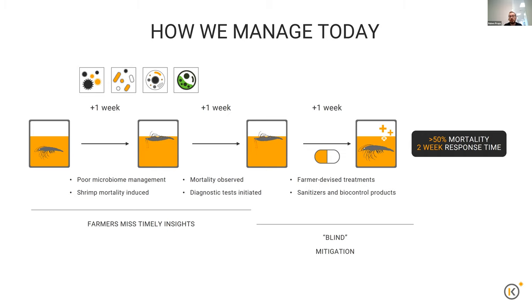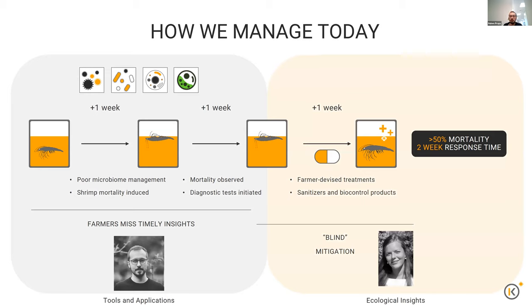For today's talk, both Yasmin and I will focus on different aspects. I'll focus from Kytos — the company and technology provider background — on developing technologies that enable us to manage microbiomes in their early stages so we can see when something goes wrong and take action. I'll focus on tools and applications, while Yasmin will mainly focus on showcasing new ecological insights we've been able to achieve in the hatchery specifically of Vannamei shrimp farming, and how we can use those insights to make completely new management strategies for farmers.